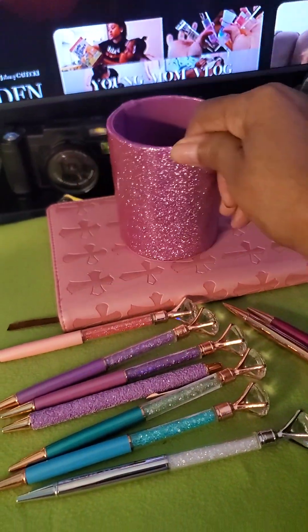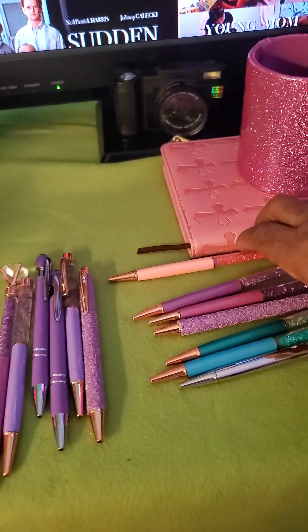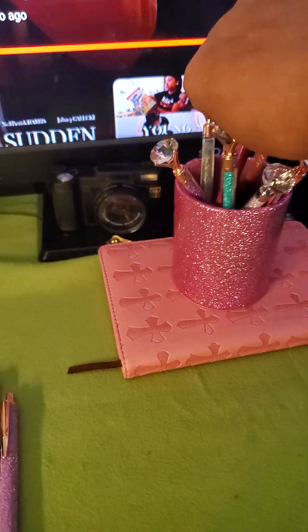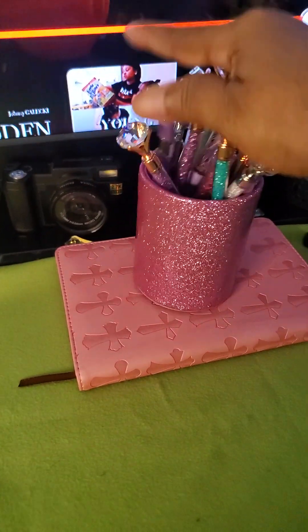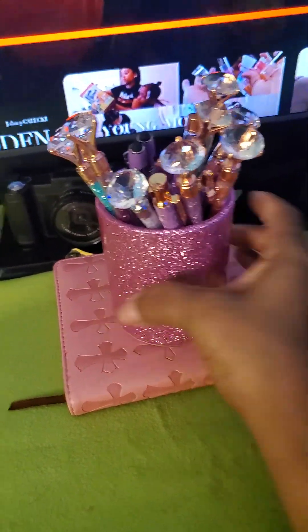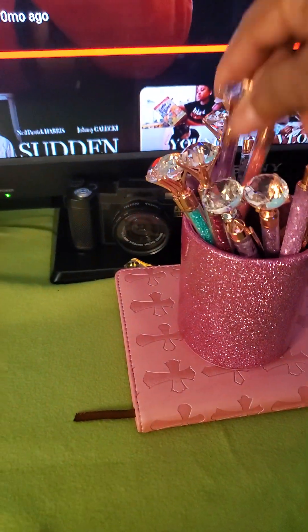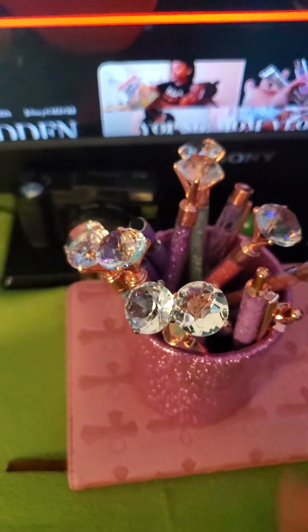I'm loving my little pins and the little cup they come with — it's beautiful. I just put them back up in here like that, put these up in there, just let them fall the way they want to fall. Really nice. I'm loving them — there they go, they're back home.